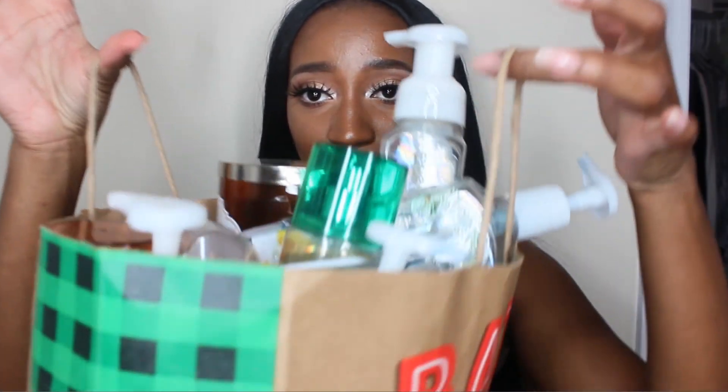Hey everyone, welcome back to my channel. Today I have another Bath & Body Works empties video for you guys. It's been about four weeks since I did my last one, and as you can see, my bag is full to the top. I have a ton of stuff to show you guys, from home fragrance to body care, hand soaps, hand sanitizers — everything. I'm just going to be pulling stuff randomly out of the bag.